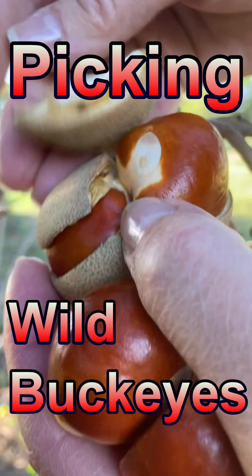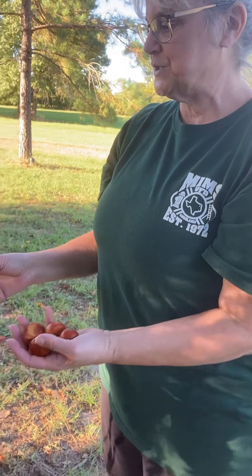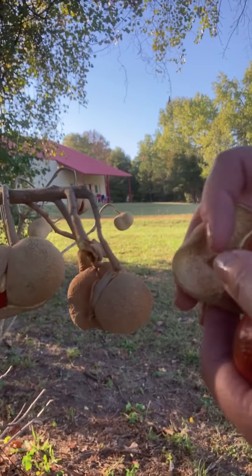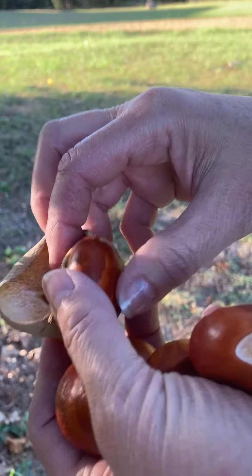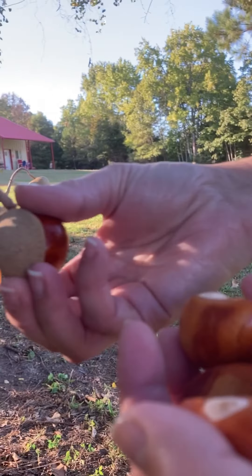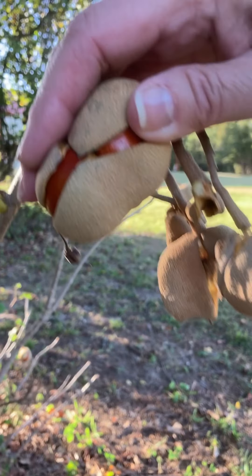This is the color that they're supposed to be. October 13, 2022, and we're harvesting buckeyes. You don't eat these, but you can plant them and have more buckeyes growing.